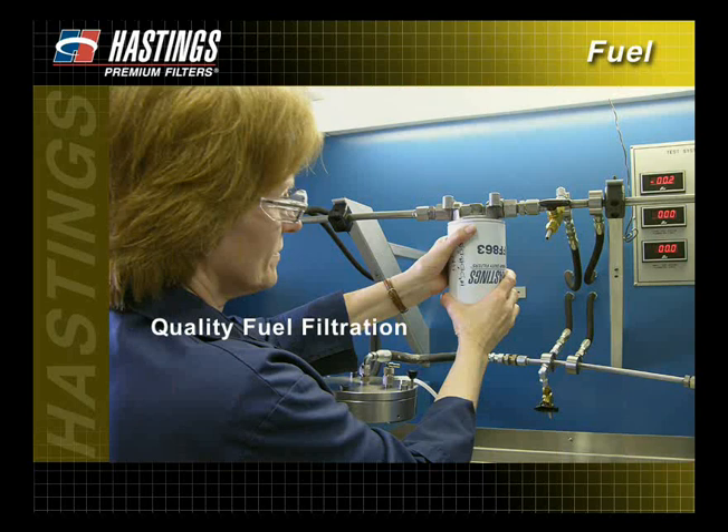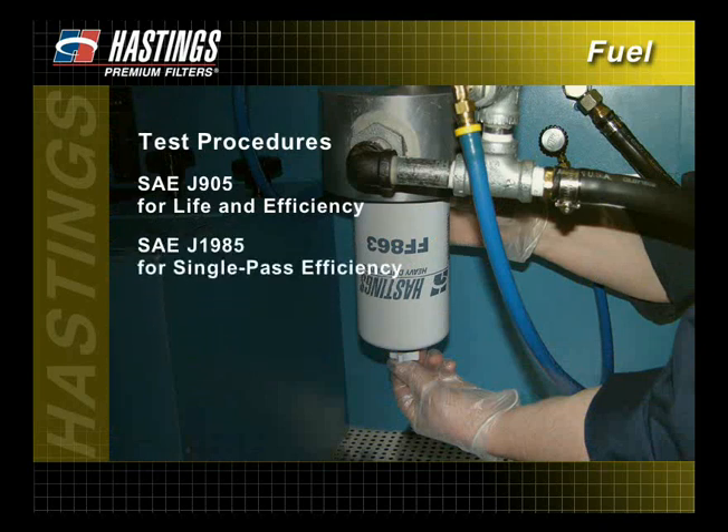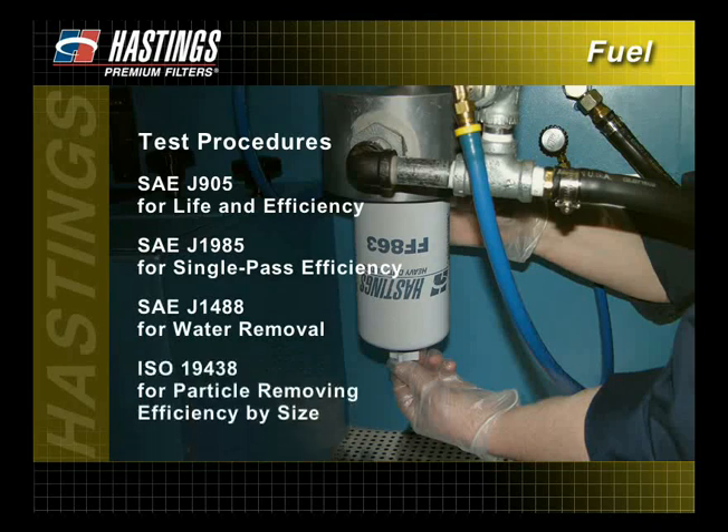To ensure quality fuel filtration, Hastings utilizes industry standard test procedures to determine efficiency — the removal of contaminants — capacity — the storing of removed contaminants — and flow rate — the ability to move fluid through the filter. The various test procedures used include the SAE J905 for life and efficiency, the SAE J1985 for single pass efficiency, the SAE J1488 for water removal, and the ISO 19438 for particle removing efficiency by size.